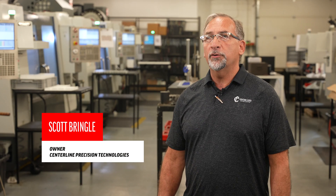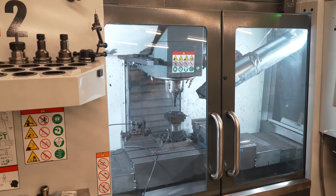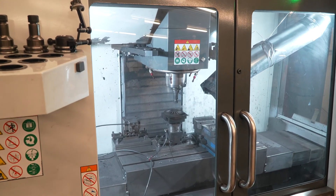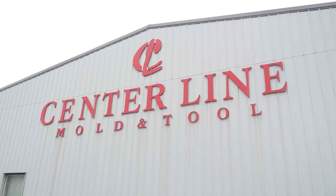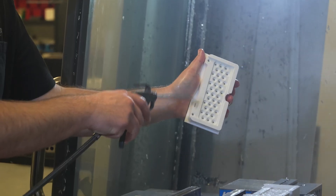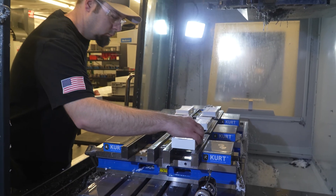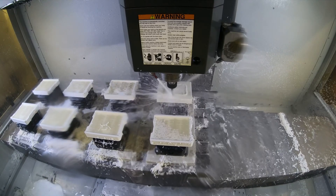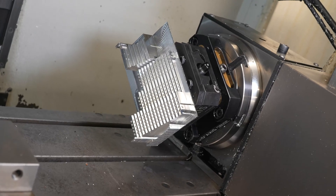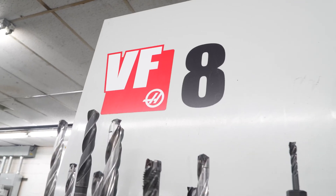Hi, my name is Scott Bringle. I'm the owner operator of Centerline Precision Technology in Edinburgh, Indiana. Started back in 1993 as Centerline Mold, primarily building plastic injection molds, but then as time went on, we felt the need to diversify and we moved into production machining. We do quite a bit of work for orthopedic surgery delivery systems, for aerospace, and general job shop machining — whatever will fit in the platform is what we put through.